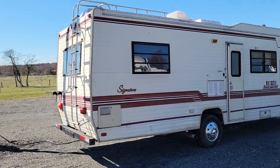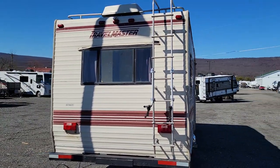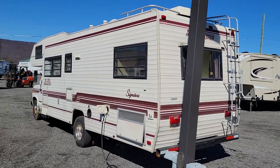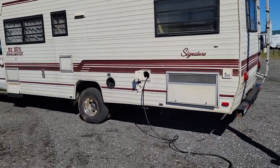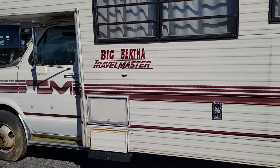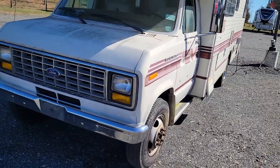Make sure to open the description, read the description, and check out the pictures — they're right below this video. I've taken pictures of just about everything you're gonna want to see. This has an aluminum roof, it is a project camper, it runs and it drives. The tire date codes are 2016.